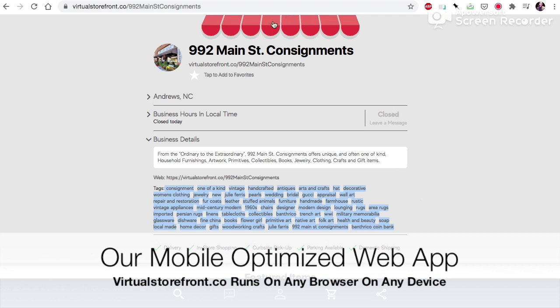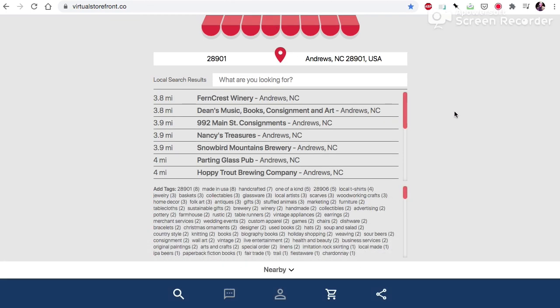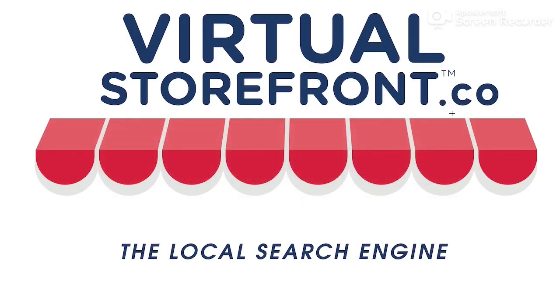Whenever you want to do a new search, you simply tap on the awning and you're back to search. That is virtualstorefront.co, the local search engine. Thank you.